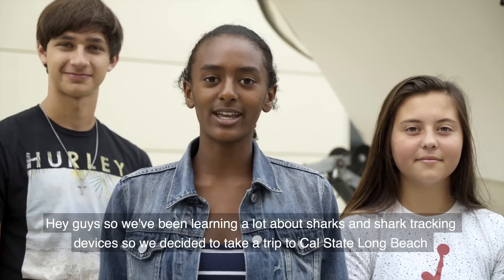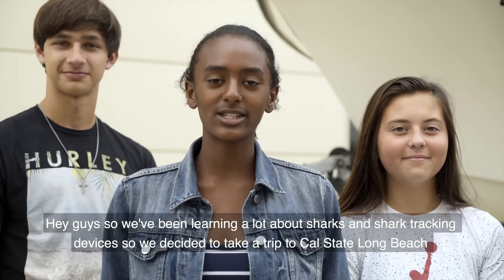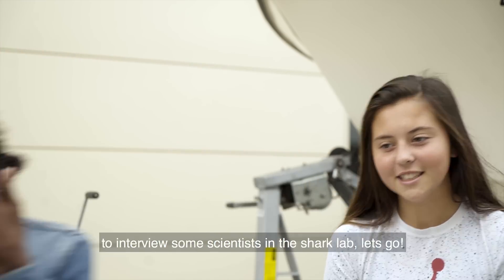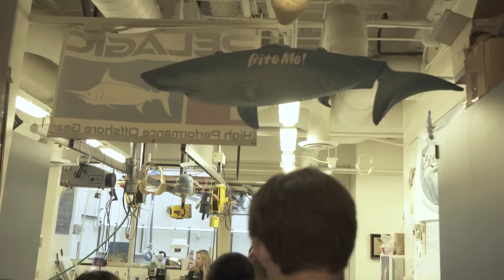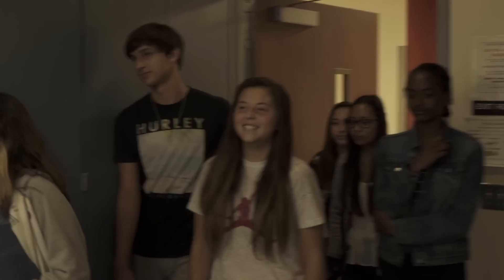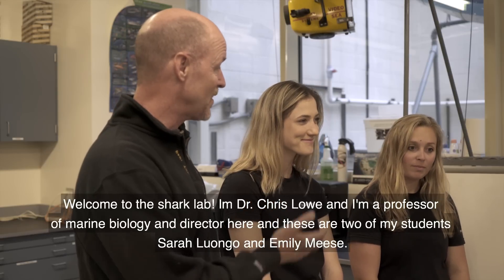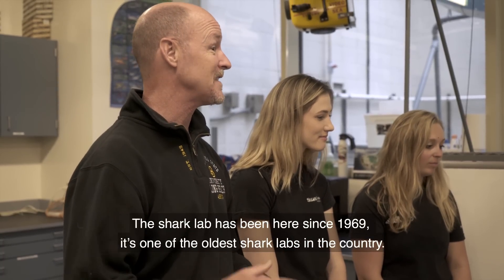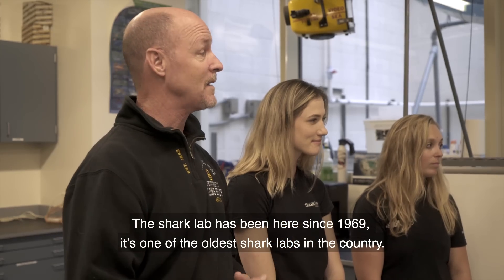Hey guys, so we've been learning a lot about sharks and shark tracking devices, so we decided to take a trip down to Cal State Long Beach to interview some scientists in the shark lab. Let's go! Welcome to the shark lab. I'm Dr. Chris Lowe. I'm a professor of marine biology and I'm the director here. And these are two of my students, Sarah Luongo and Emily Meese. So this is where the magic happens — where we get to do research on sharks and other game fish. The shark lab has been here since 1969. It's one of the oldest shark labs in the country.